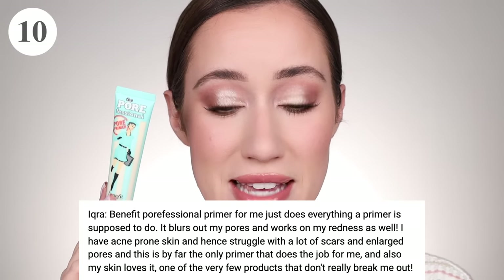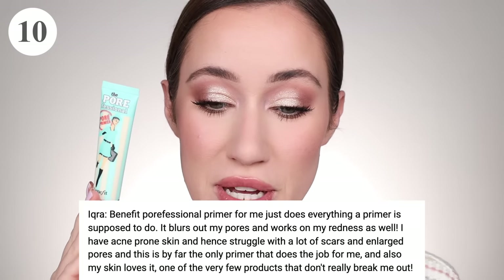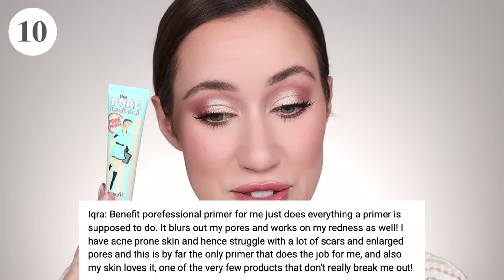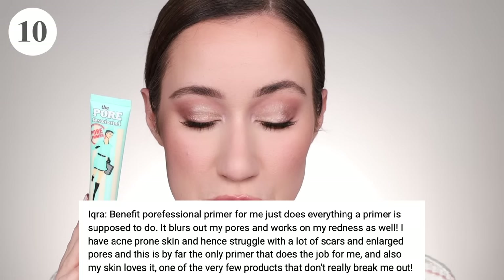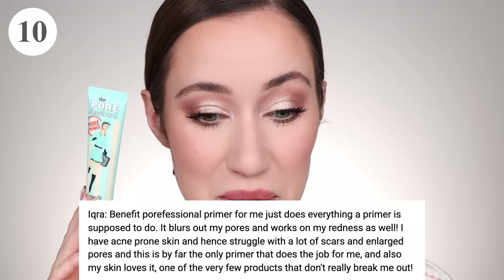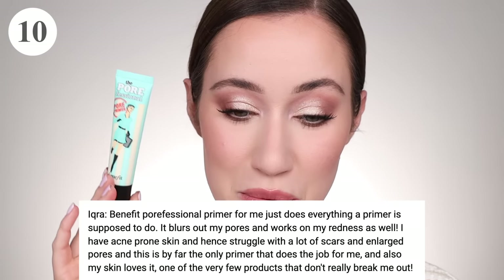Next up in 10th place as well is the Benefit Porefessional — what a classic primer. Ikra said it just does everything a primer is supposed to do. It blurs out her pores and works on her redness. She has acne-prone skin with a lot of scars and enlarged pores, and this is by far the only primer that does the job for her. It's also one of the very few products that doesn't break her out. This is actually one of the very first primers I ever tried.